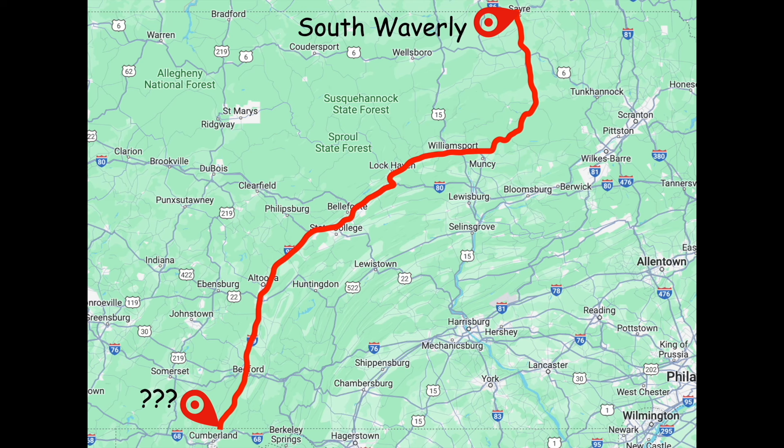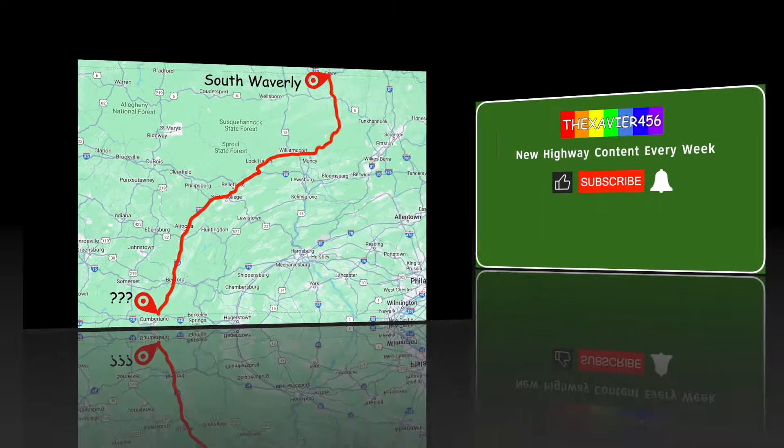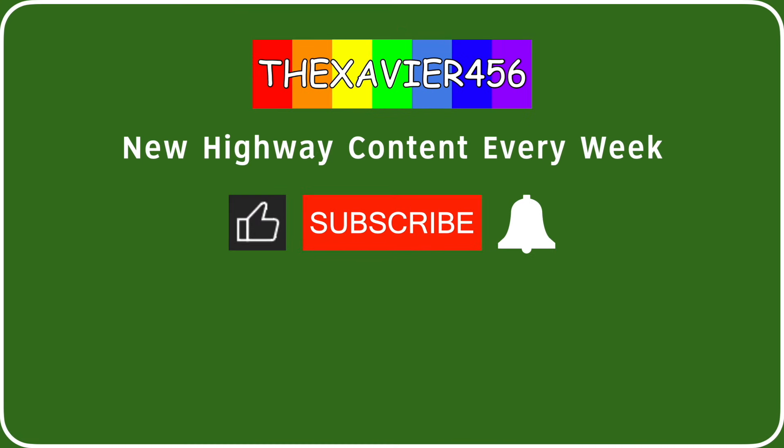Normally I wouldn't cover the two-digit interstates, as Todd did already. This one with I-99 is an exception. This is Xavier456, and you are watching Shaming PennDOT, with new videos out on this series every week. If you like this series and my content in particular, give us a like — and if you really like it, go ahead and subscribe. Hit that subscribe button and turn on those notifications.